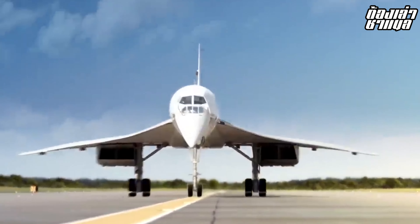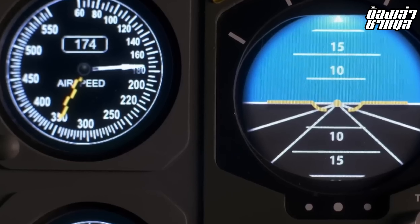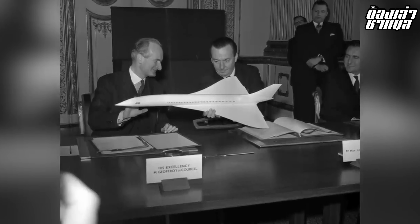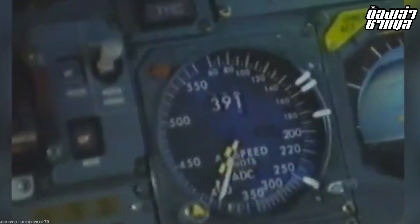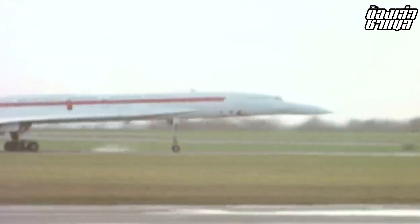The first Concorde aircraft flew in 1969, and the second aircraft also flew in 1969. Commercial passenger service began in 1973, and Concorde went on to accumulate more than 1,000,000 miles of flight.